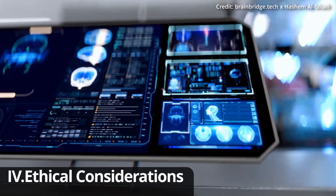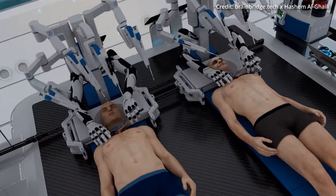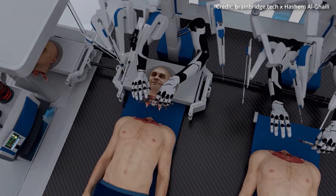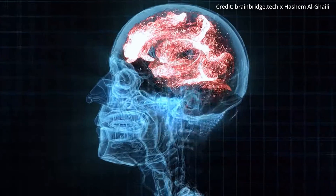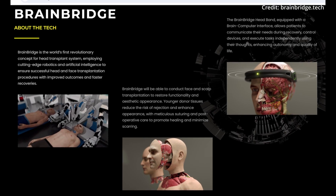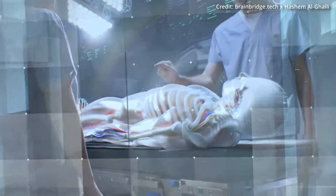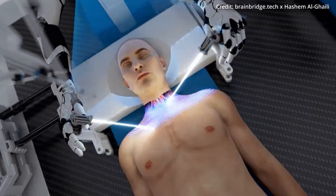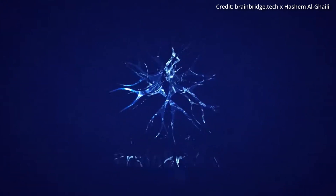One of the biggest questions surrounding this technology is what it means for human identity. If our consciousness can be transferred to a robotic body, what does it mean to be human? This raises complex ethical and philosophical questions about identity, consciousness, and the essence of humanity. Nevertheless, BrainBridge does appear to be pursuing human head transplants, though it's unclear when they will have their first test run. Altogether, this technology will definitely give BrainBridge a head start, as the head-to-head race for human longevity is only seeming to heat up.